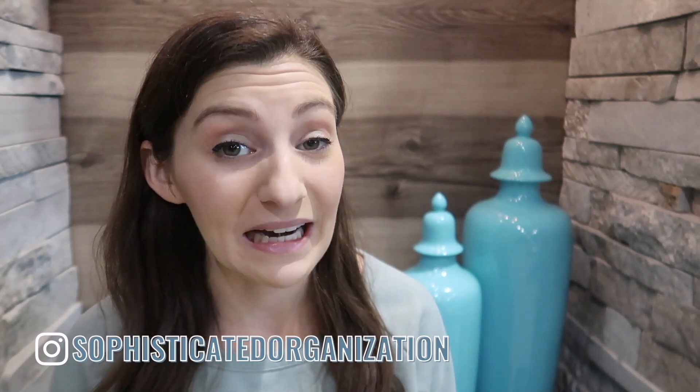Hey, I'm Sophie from Sophisticated Organization, and while it's not quite the holiday season yet, I want to share my top tips on how to get organized before the holidays so you can make it as seamless as possible. So if you guys are ready, let's get going, and I'm going to show you all of the things that I like to do before the holidays.